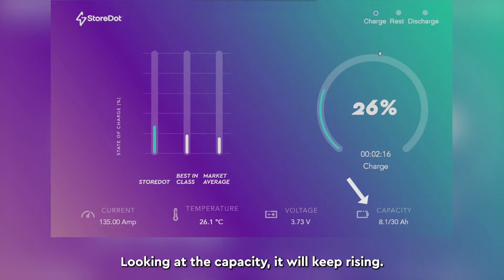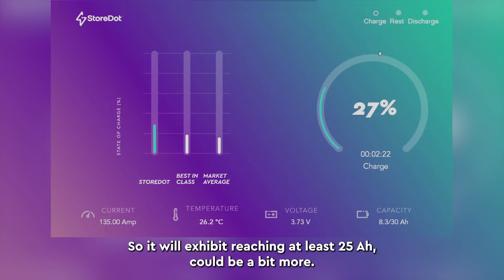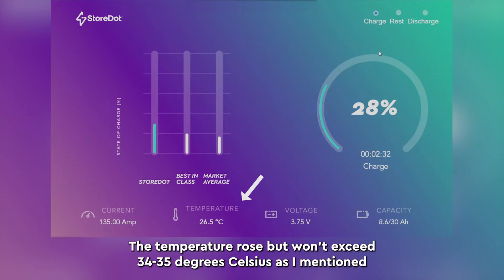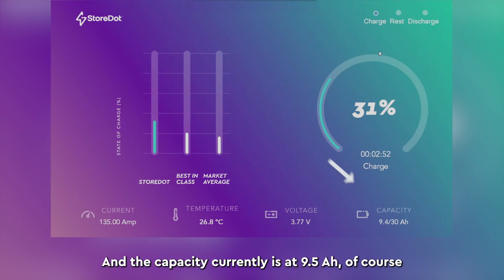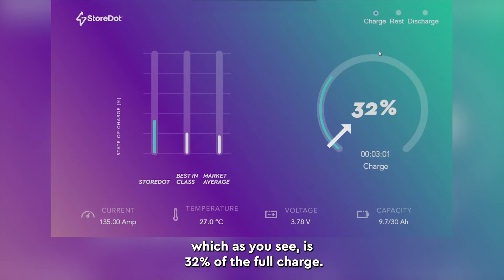Looking at the capacity, it will keep rising. The charging cycle is limited by a total of 10 minutes, so you will see it reaching at least 25 amp hours, could be a bit more. You can now see that the current is still constant. The temperature rose but won't exceed 34 or 35 degrees Celsius as I mentioned. The voltage has increased to 3.76 and will rise to a max of 4.3 volts, and the capacity currently is at 9.5, which is 32 percent of the full charge.